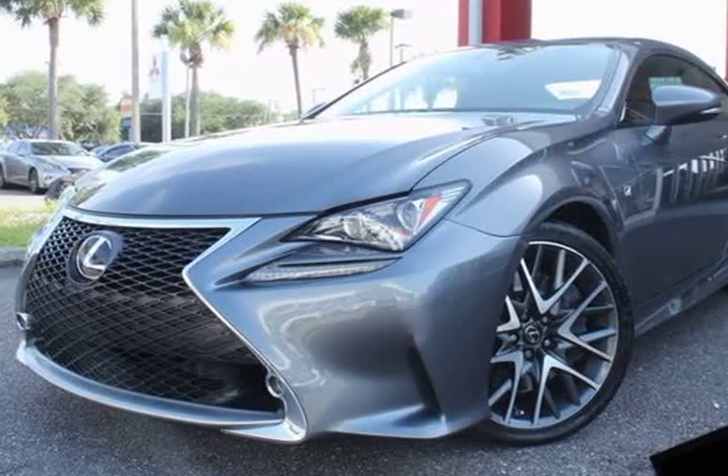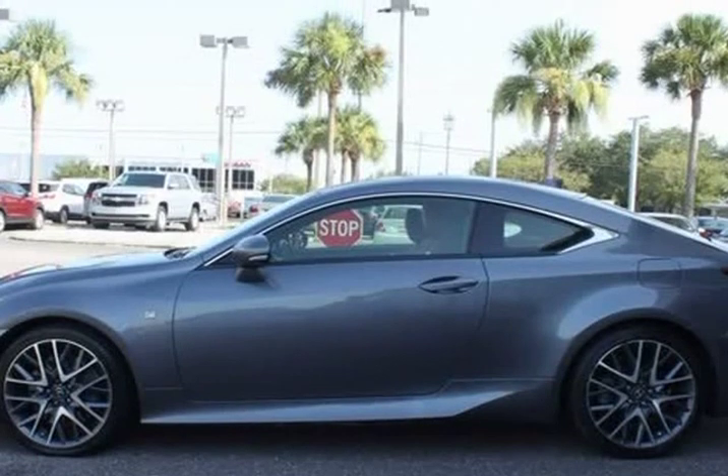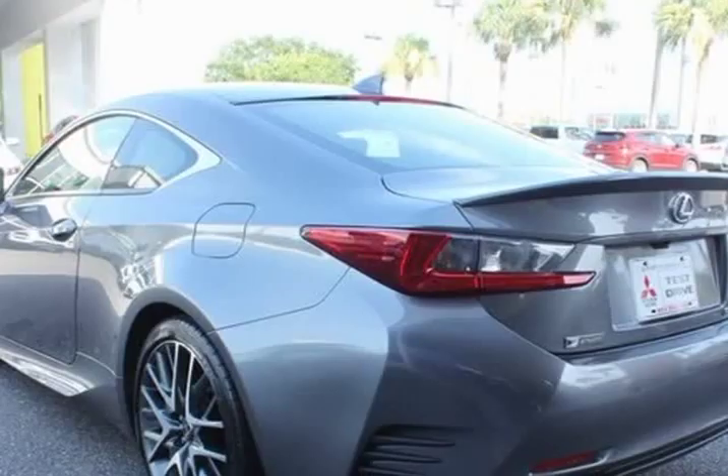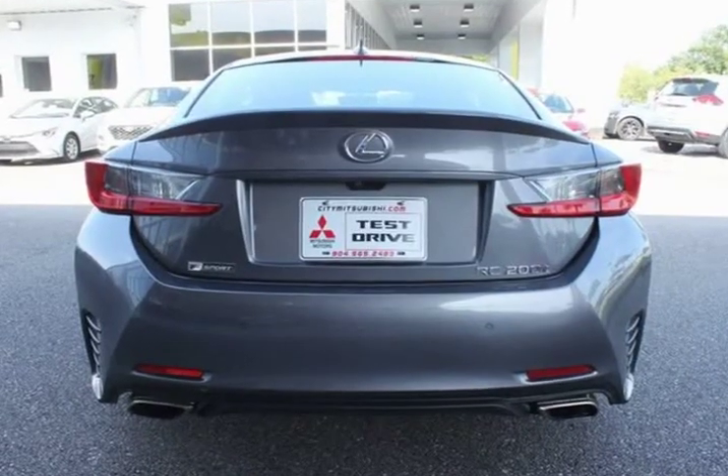This 2016 Lexus RC is brought to you by Citi Mitsubishi. Red leather, F-Sport with F-Sport seats, F-Sport steering wheel, F-Sport wheels and upgraded grille. This F-Sport has upgrades worth over $8,000.